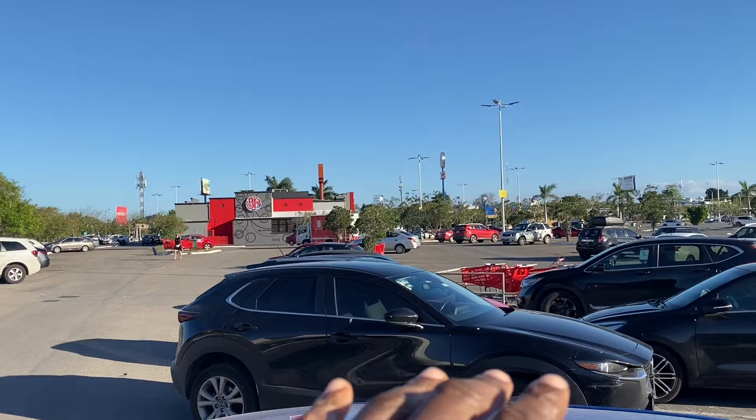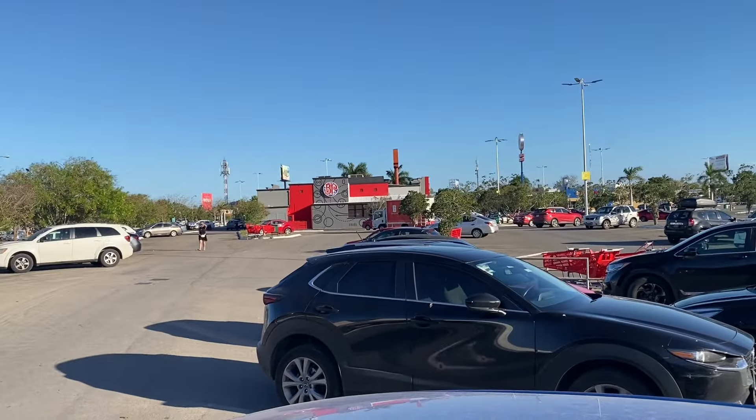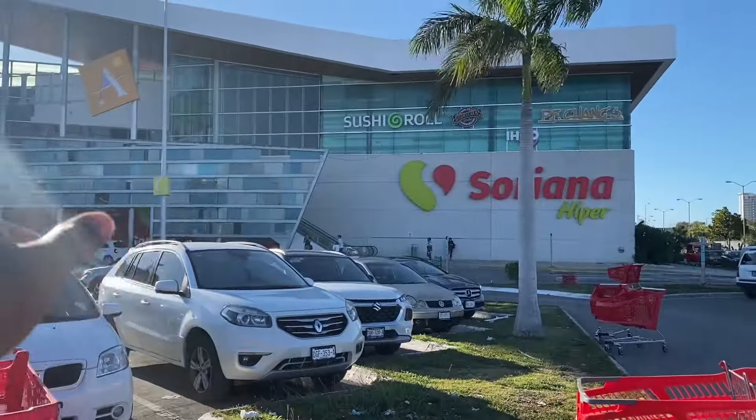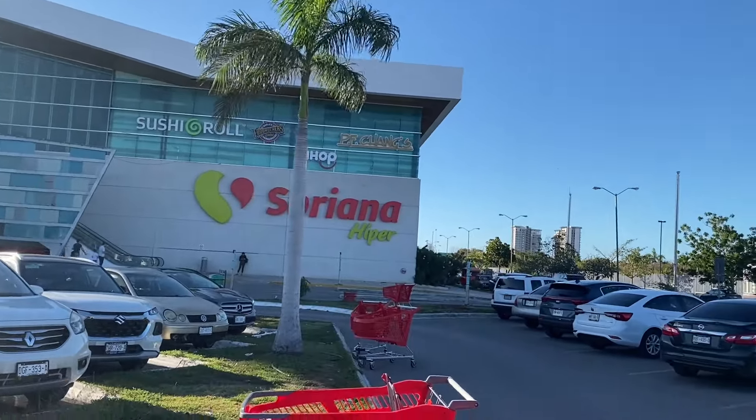This is Alta Brisa. You got all these restaurants — Burger King and a Korean and Asian restaurant across the street, a karaoke bar. And even here, just in this mall, they got a Sushi Roll, Fud Burgers, P.F. Chang's. There's an IHOP — you can see the IHOP logo there.